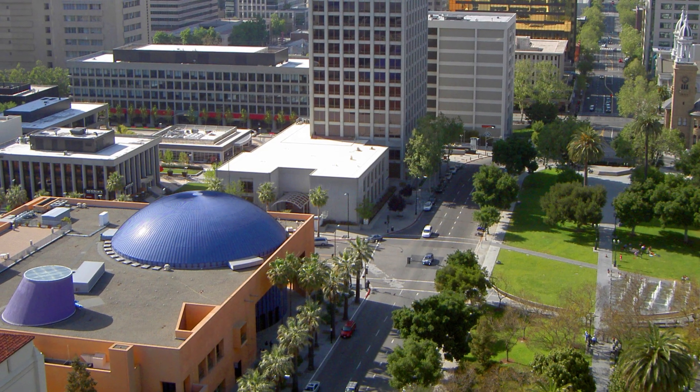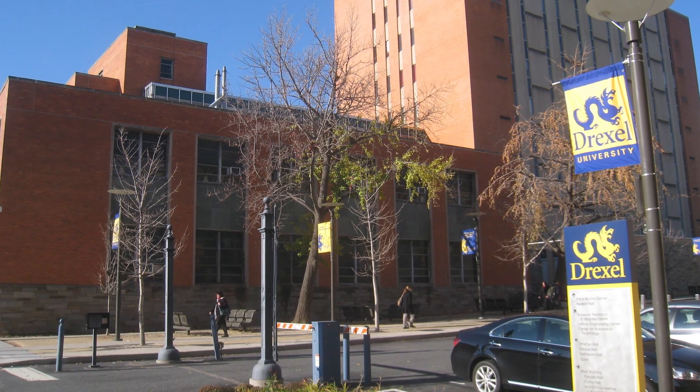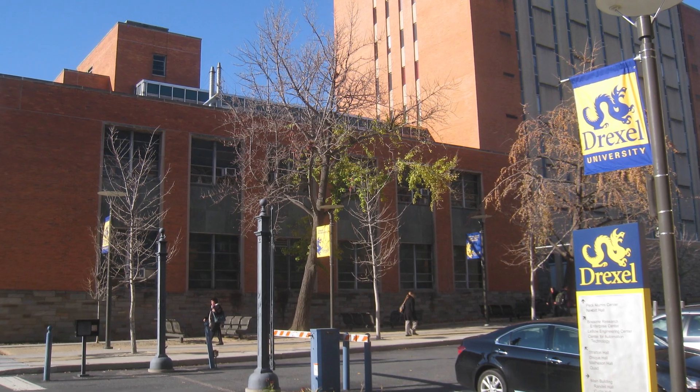I'm from San Jose, California, and I came to Drexel University to study biology.